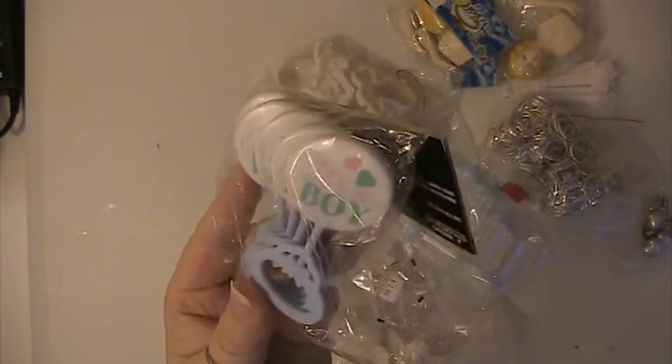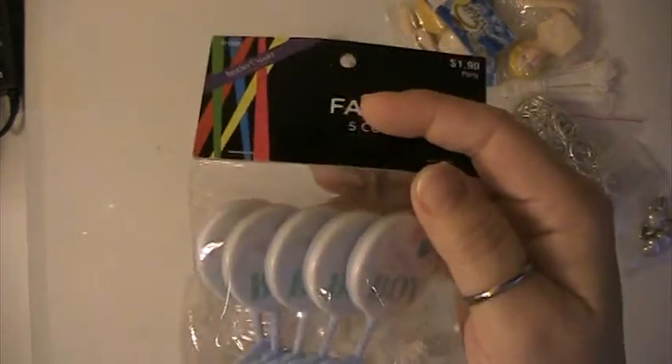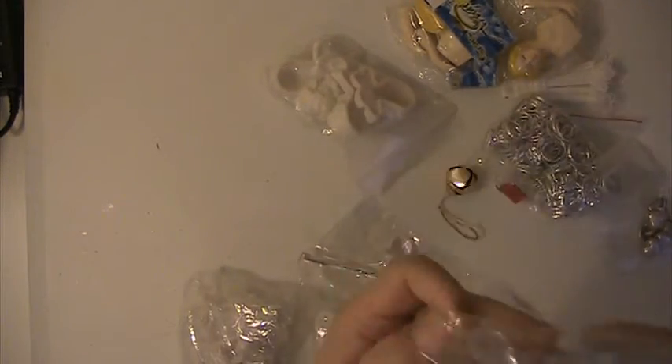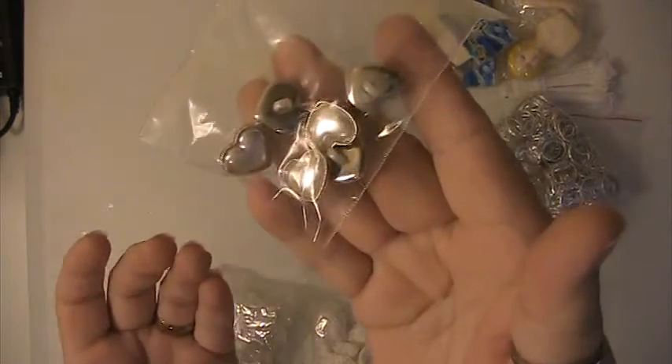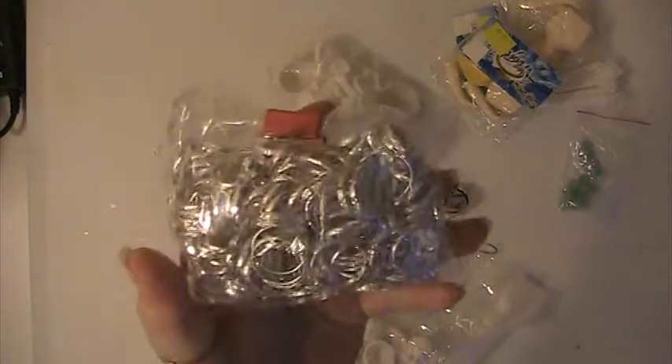Another pack of rattles — boy rattles, party favors. Pack with bottles. This has got some heart buttons in it. This is just a pack of little silver ring wedding favors.